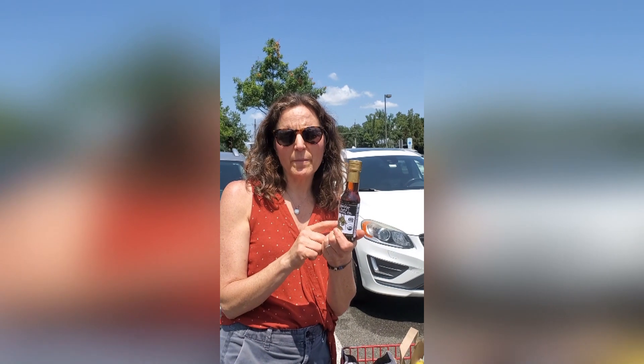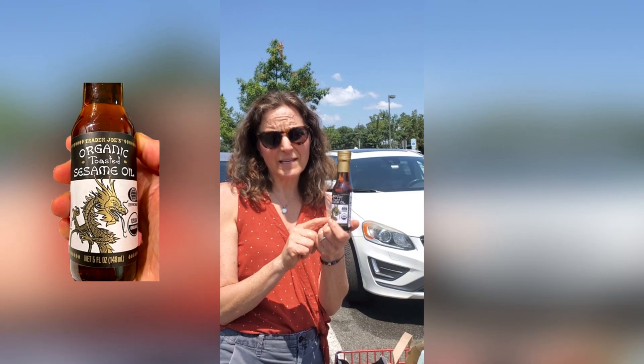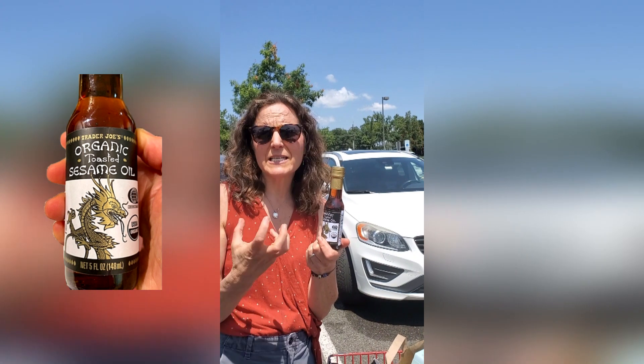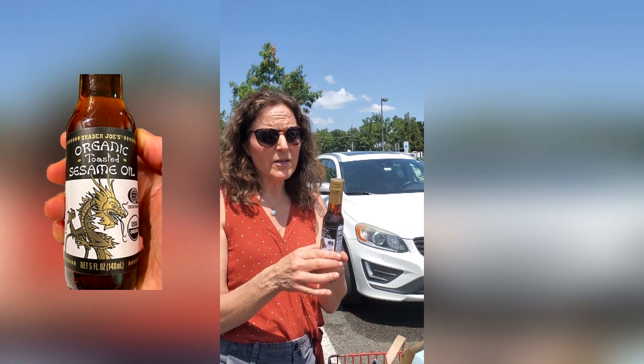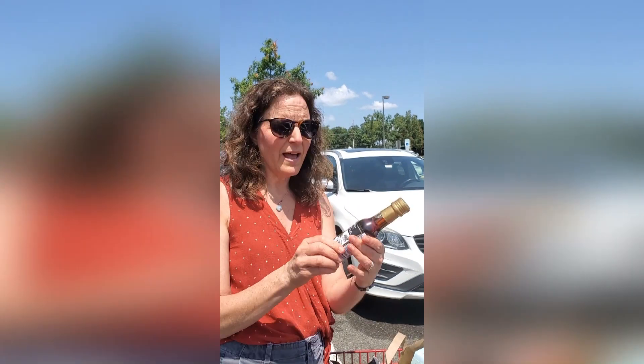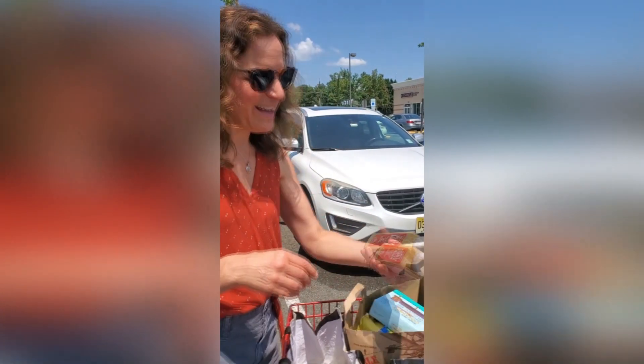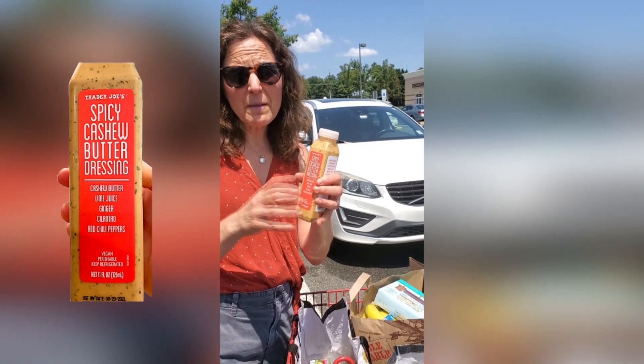Stephanie turned me on to their organic sesame oil, which was featured in one of our newsletters. Sesame oil is amazing — it has such an intense flavor when it's toasted. We like to use this after cooking; you don't cook with it, but you can just sprinkle it on your food and get phenomenal flavor. It's a great price here — less than $3.99 — and you need such a small amount for amazing, intense flavor.